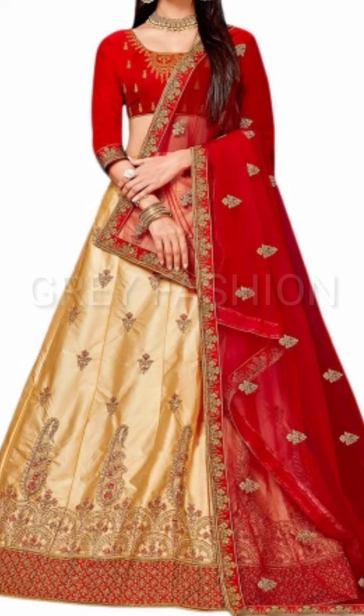Please like my video if you love it, and please don't forget to subscribe to my YouTube channel and press the bell icon to never miss any video about girl fashion design. Please share my video — thank you so much for watching.